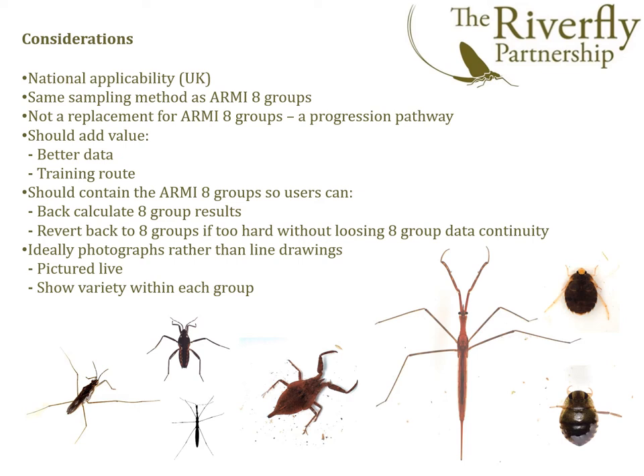We thought the extended scheme should contain within it the eight ARMI groups so that users could derive eight-group results and scores, and also so that users could revert back to the eight groups if they found the extended scheme too difficult. We also felt that the new chart should use photographs of live animals wherever possible, just as they would be seen in the field, encompassing the variety of invertebrates likely to be encountered within each group.